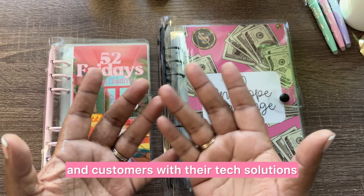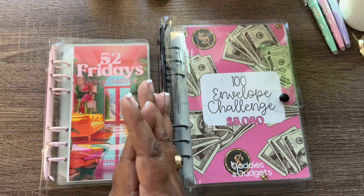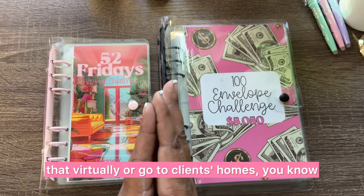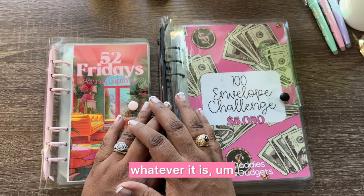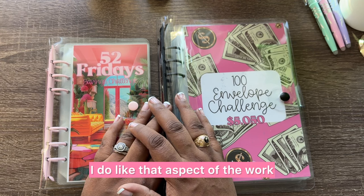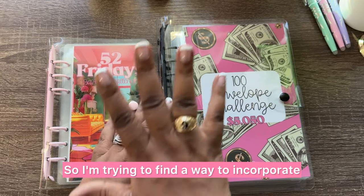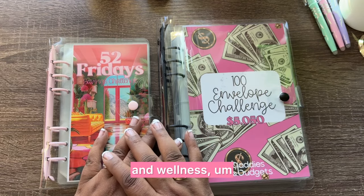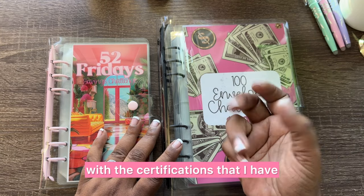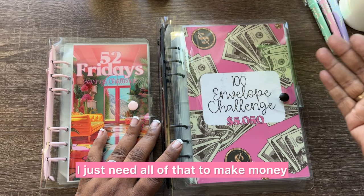In this previous job I found out that I really like doing tech support and helping clients with their tech solutions — whether I do that virtually or go to clients' homes. I'm also trying to incorporate my love of fitness and wellness with the certifications I have. There's a lot going on; I just need all of that to make money.